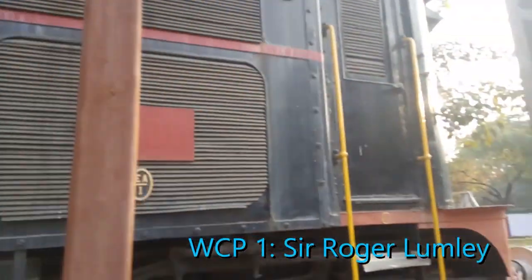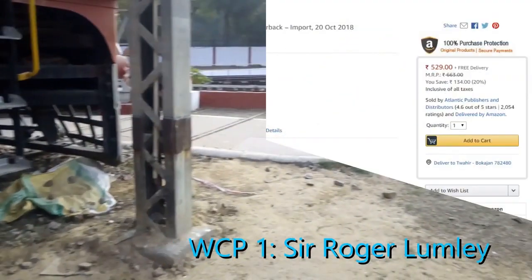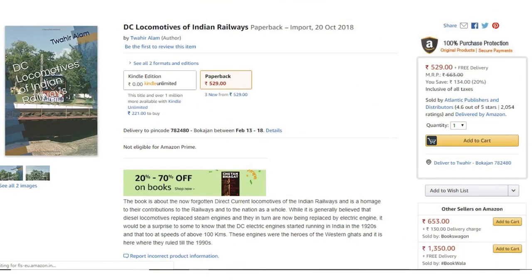If you want to know more about these locomotives, you can read my book available on Amazon titled 'DC Locomotives of the Indian Railways.' It has good insights into these locomotives and sheds light on a forgotten but rich heritage of Indian railways. I have also written four other books on the four other types of locomotives used in Indian railways, also available on Amazon — do check them out.